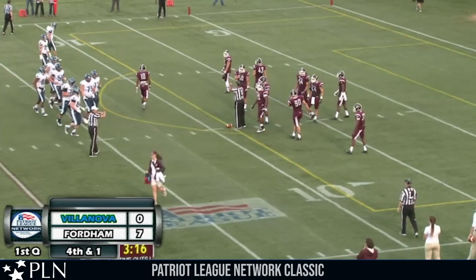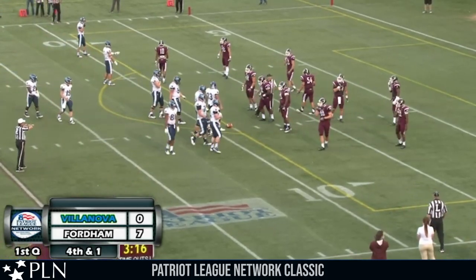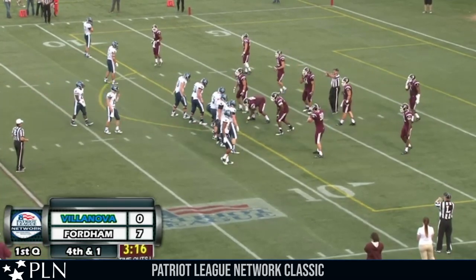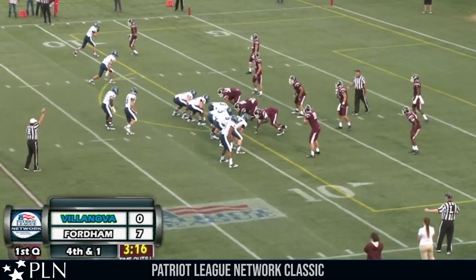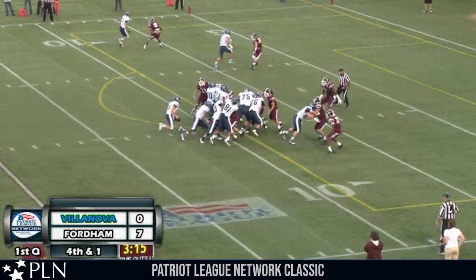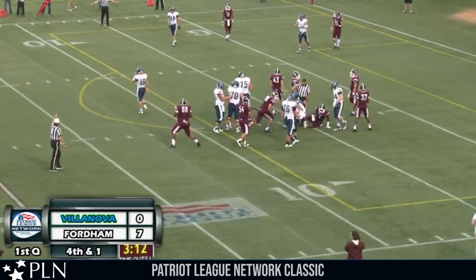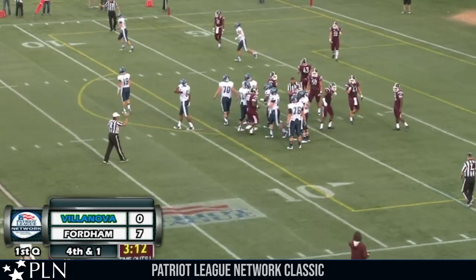First they're going to have to keep Villanova off the board. Villanova in the red zone at the 10-yard line, fourth down and inches. It's a double tight set for Robertson in the gun, Monunga on his left. He gives — Monunga up the middle, breaks through down to the 5-yard line and dives forward for a 5-yard gain and a first down.